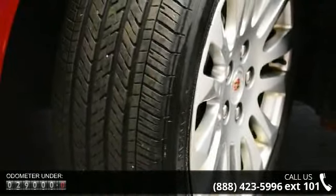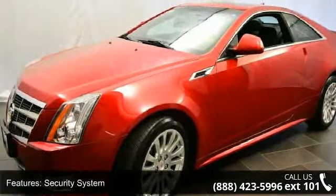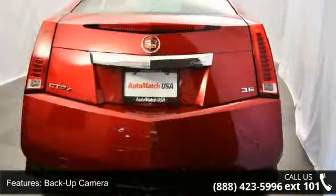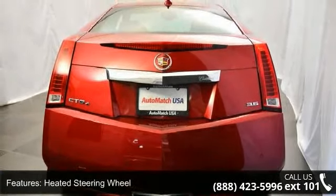Enjoy these notable features: security system, backup camera, adjustable steering wheel, heated steering wheel, universal garage door opener, Bluetooth connection, power driver seat, mirror memory, seat memory, and woodgrain interior trim.